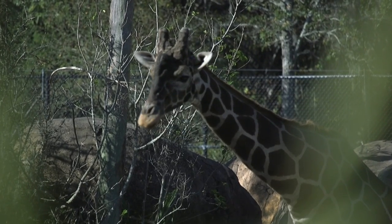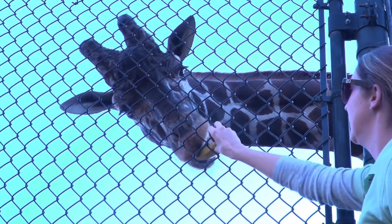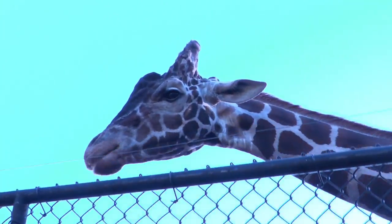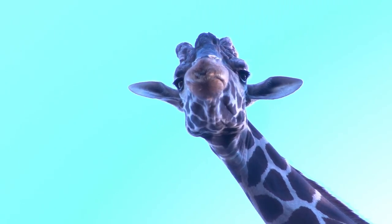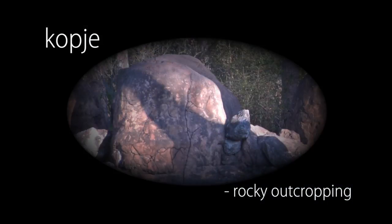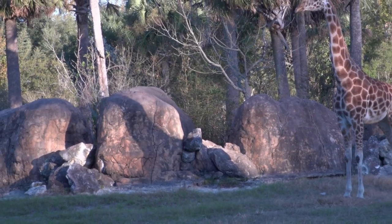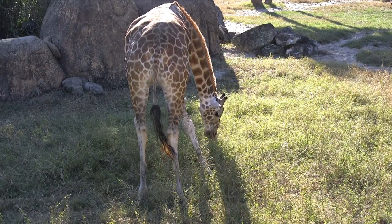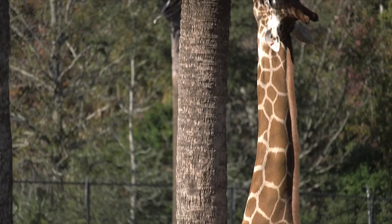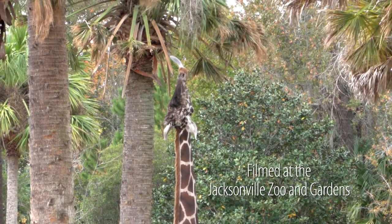Duke really enjoys bananas — he just really seems to love bananas. The copses definitely help make it a more natural environment. The giraffe can move around them and separate themselves if they'd like. It also provides a kind of natural enrichment because we have plants and edible trees in there that they can eat from, though they're so tall they can't eat them all the way down at one time.